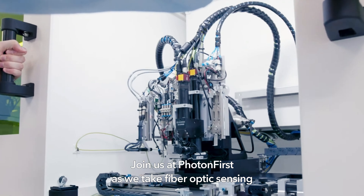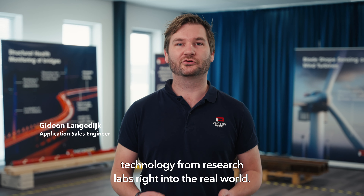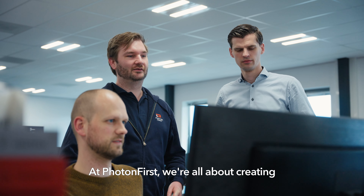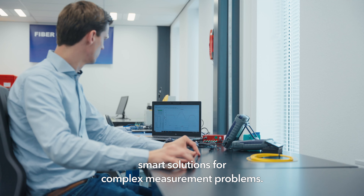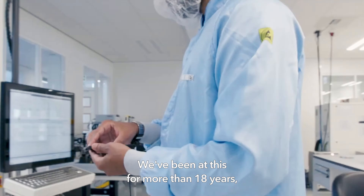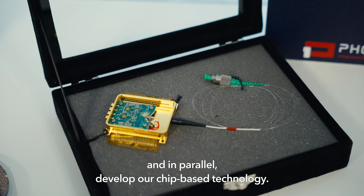Join us at Photon First as we take fiber optic sensing technology from research labs right into the real world. At Photon First we're all about creating smart solutions for complex measurement problems. We've been at this for more than 18 years, bringing solutions to different industries and in parallel developing our chip-based technology.